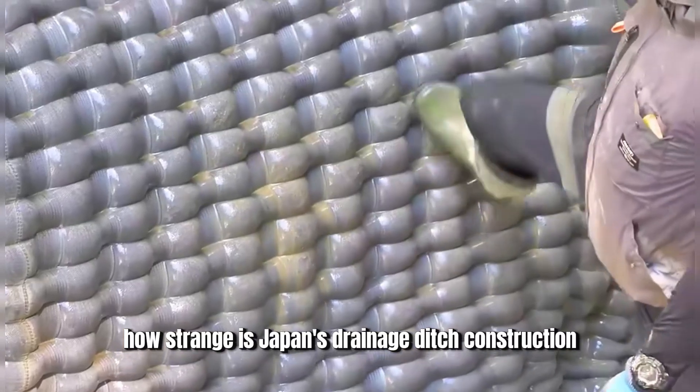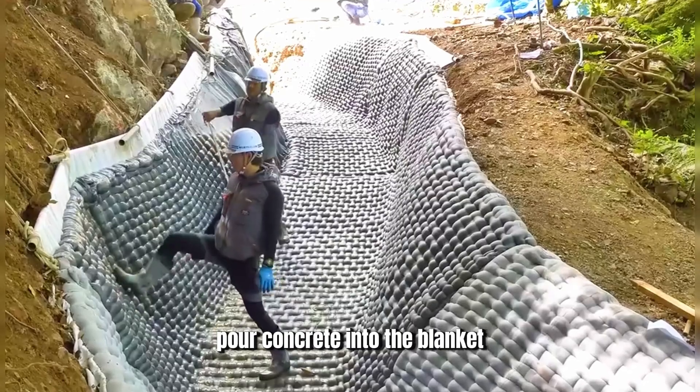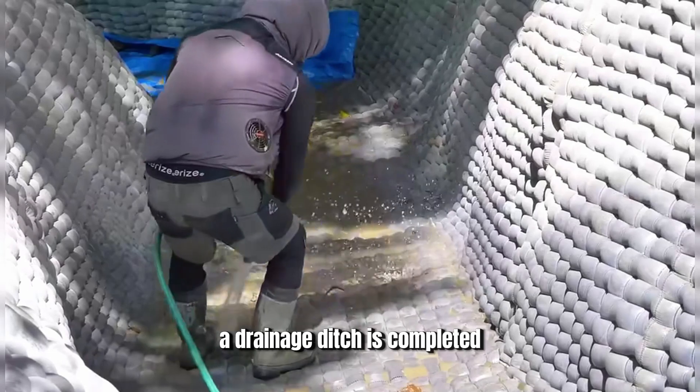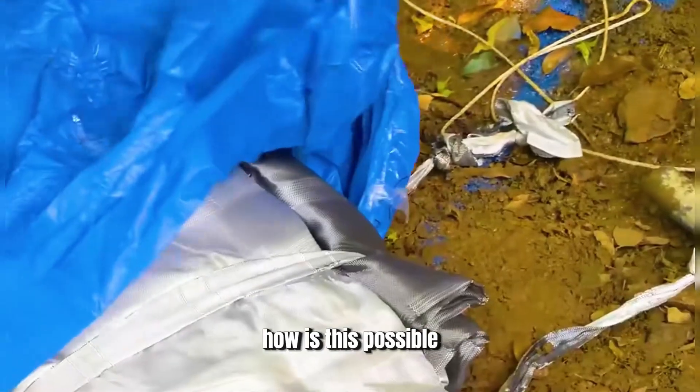How strange is Japan's drainage ditch construction? They lay a blanket in the ditch, pour concrete into the blanket, and after numerous round bumps form on the surface, a drainage ditch is completed. It only takes two days to finish a project that normally takes a month. How is this possible?